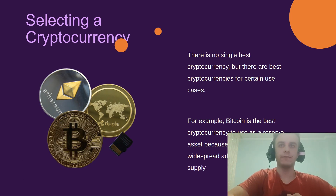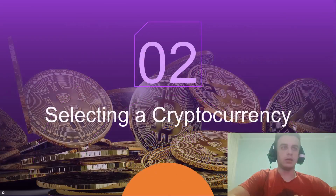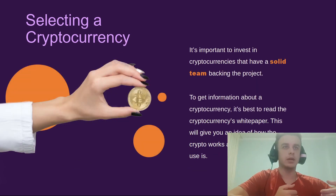When selecting a cryptocurrency, there is no single best option, but there are best cryptocurrencies for specific use cases. For example, Bitcoin is the best cryptocurrency as a reserve asset because it has the most widespread adoption and a limited supply. The largest cryptocurrency is Bitcoin, followed by Ethereum by market cap.